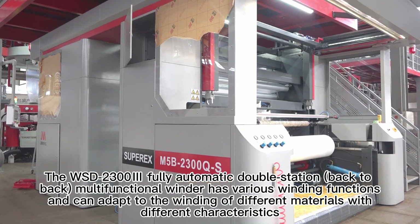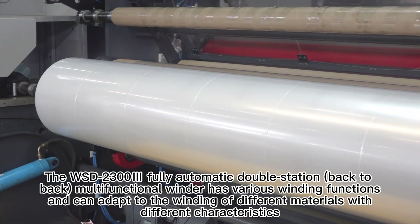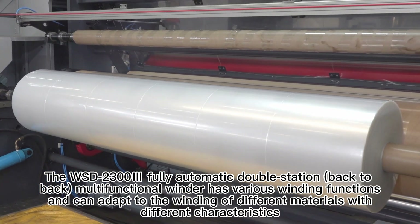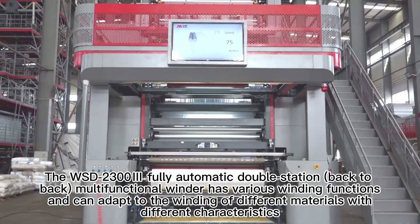The WSD-2300 fully automatic double-station, back-to-back, multifunctional winder has various winding functions and can adapt to the winding of different materials with different characteristics.